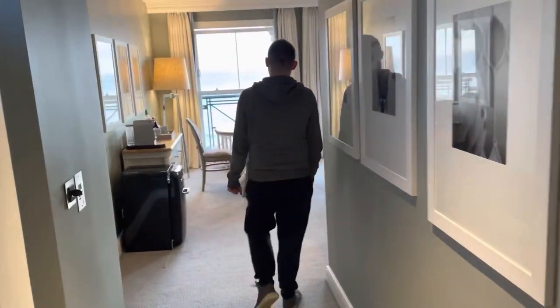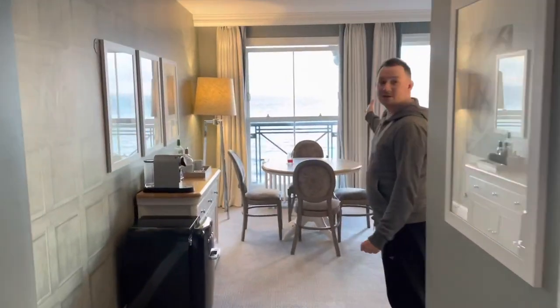This is the most impressive part — follow me into the living room and straight away you can see that view outside.